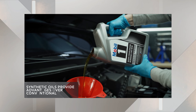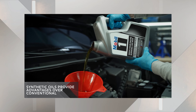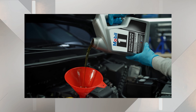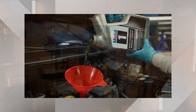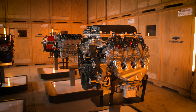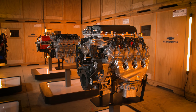Synthetic oils have many advantages over conventional options, like greater wear protection, better protection at high temperatures, and improved engine cleanliness. These benefits help your LT crate engine last longer, produce more power, and operate more efficiently. But not all types of synthetic oils perform the same.